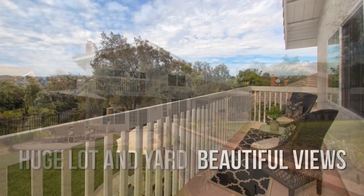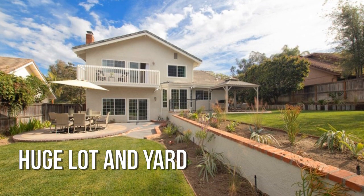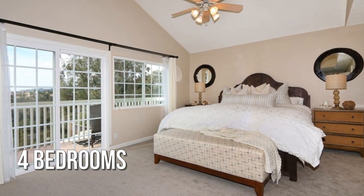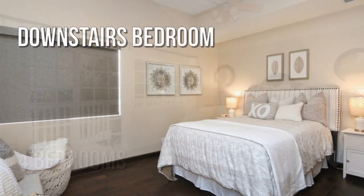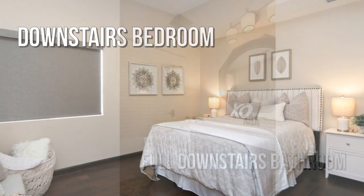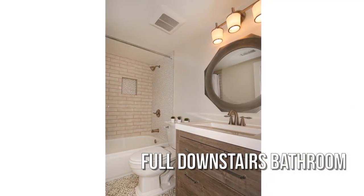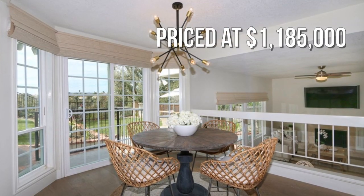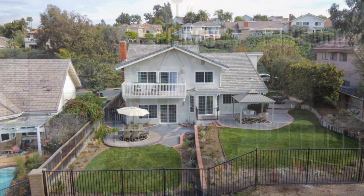Beautifully landscaped grounds. Featuring 4 bedrooms with 3 full bathrooms. This property is currently listed for under $1.2 million, and is close to shopping and transportation.